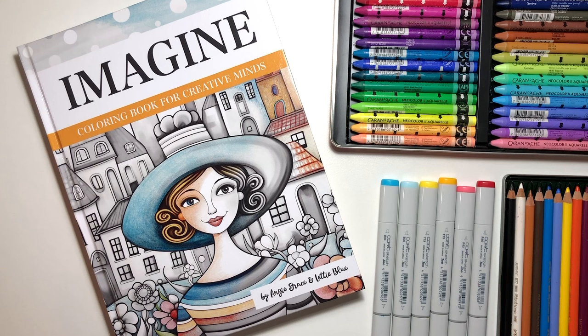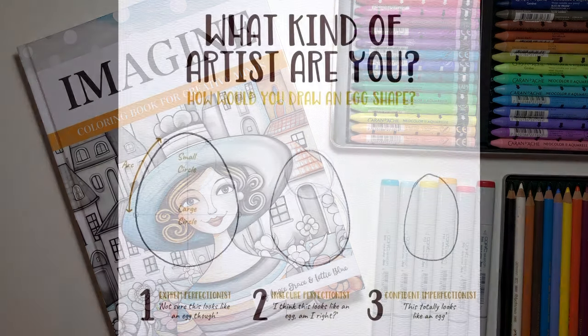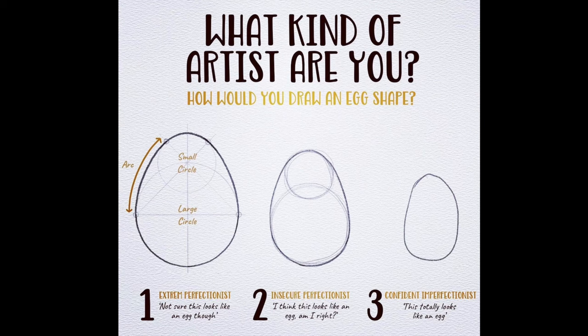Welcome to the first video of this series in which I will try to turn you into a happy, self-confident artist. I made this slide a while ago for another video and book, but it's also useful here to show you that we are capable of doing things better than we think. We just need to give ourselves a chance.